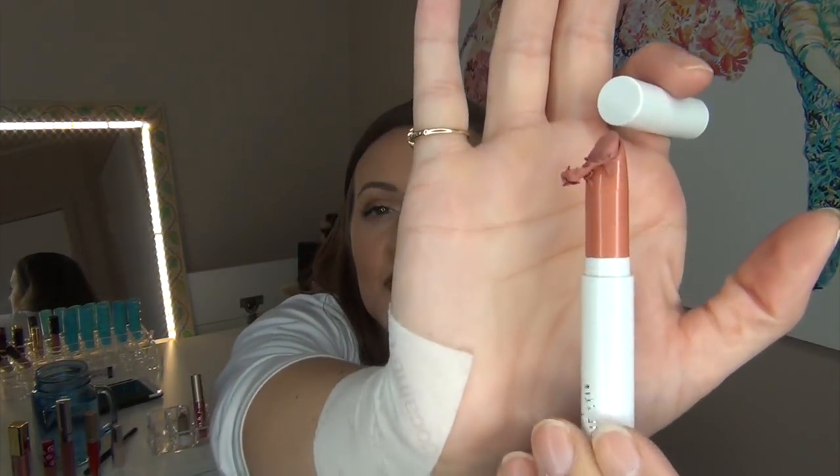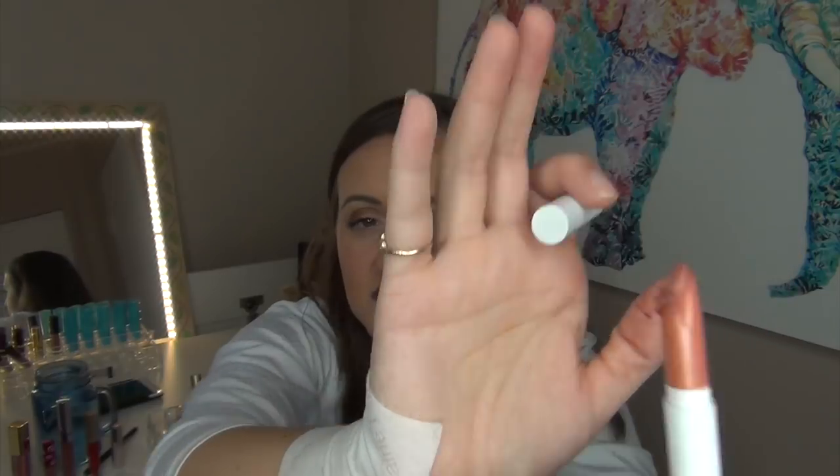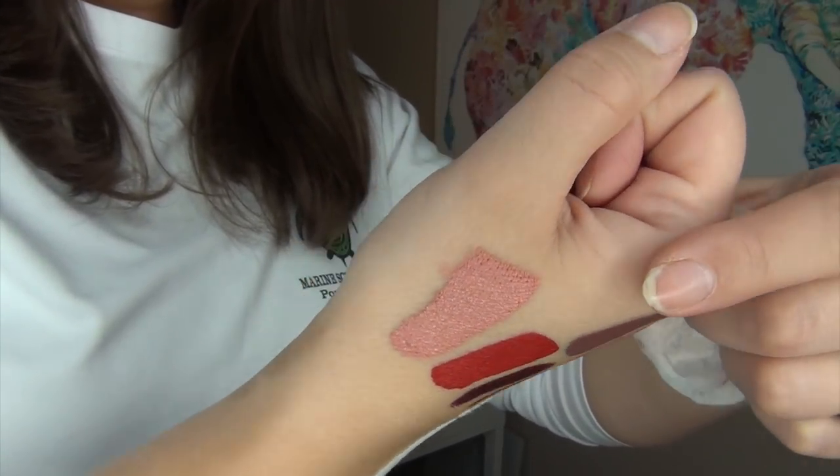The next color I have is the ColourPop Lippy Stick in the shade Hype Girl — this is the matte formula. I do have quite a bit of this left; I remember wearing it a ton last summer when I picked it up. This is what happens when you roll ColourPop Lippy Sticks up all the way — it wastes some product. This shade is one I will be coming back to; I'm not completely sold on it, and I felt like it was a little bit light for my skin.